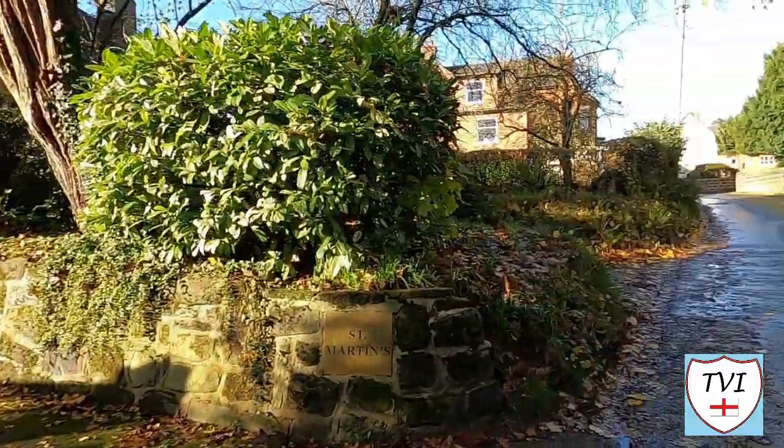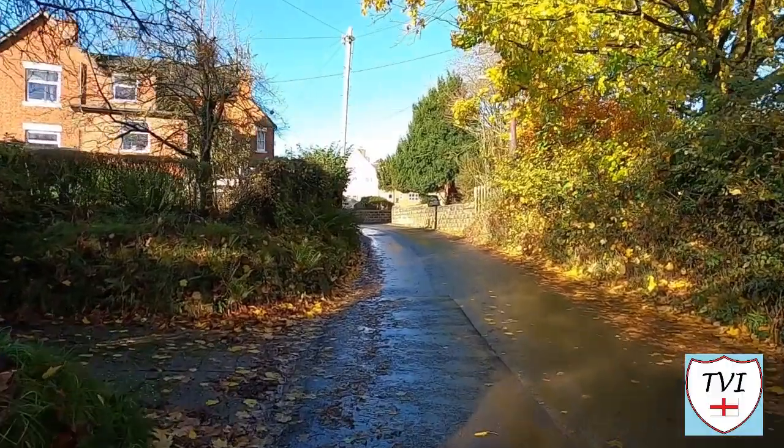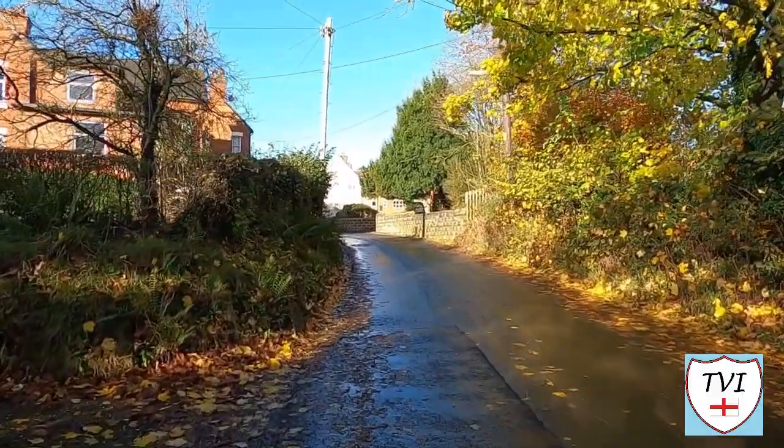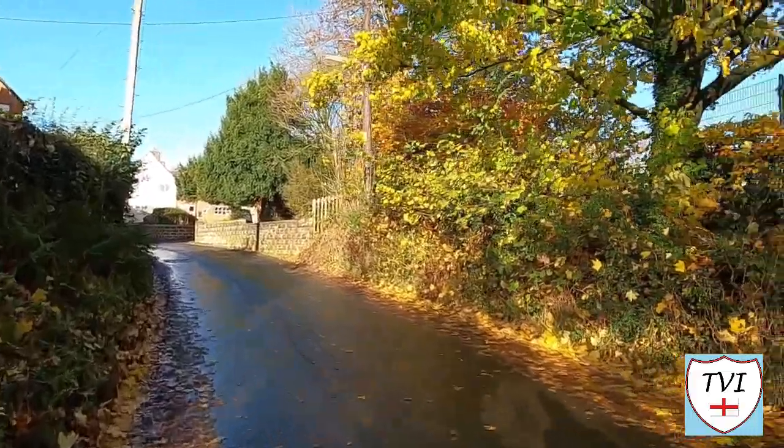Church Lane continues up a shallow hill and we turn back left towards the car parked on the high street — that's really the end of the main walk, but we're not done yet. There are two more things to talk about: the first is the prison, HMP Dovegate. It's one of many prisons in this part of the country, so we're heading out there next.